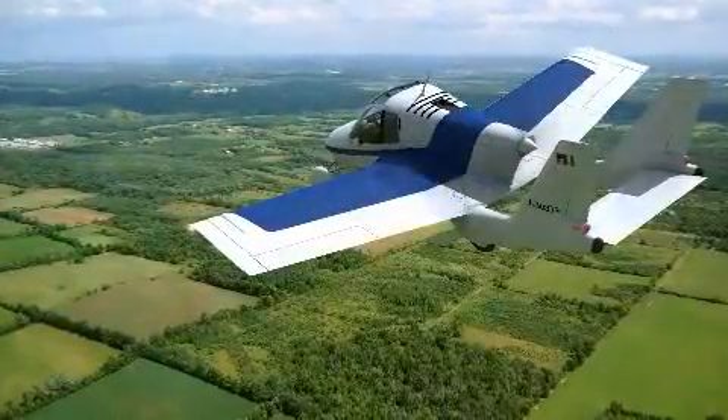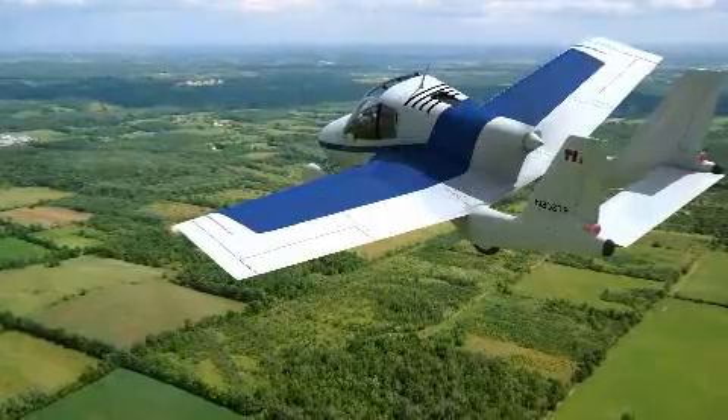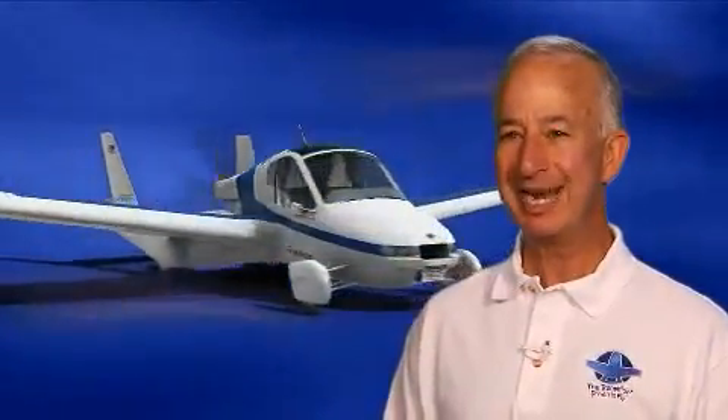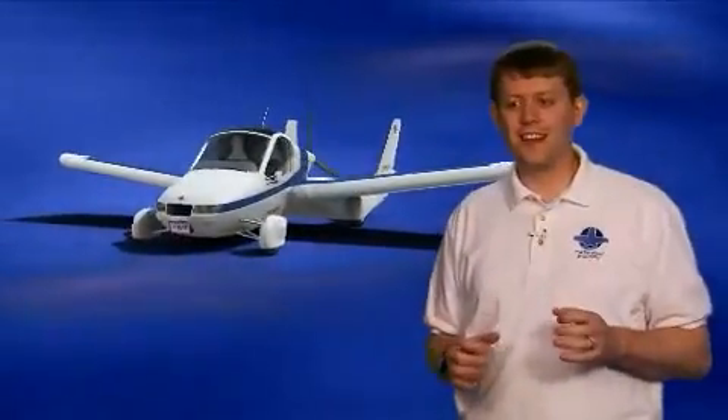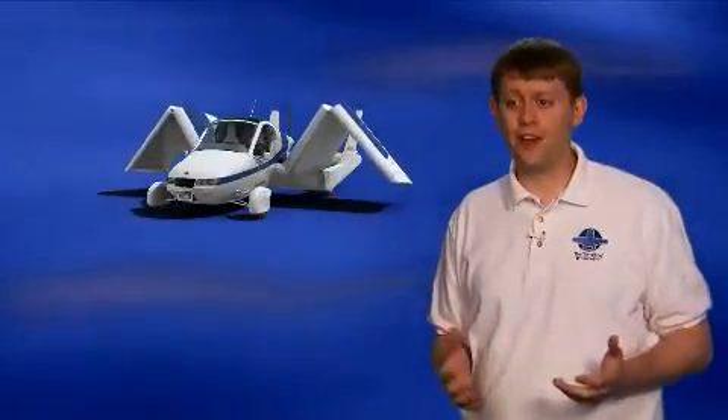The Transition will open the skies to a whole new community of personal aviation enthusiasts. The demand is huge — the Transition has been outselling 95% of the other light sport aircraft in the market today, which speaks volumes to the inherent problems that it's solving in general aviation. The Transition has a lot of potential to make life a lot less stressful and a lot more fun, because now you're not just thinking about your trip as going from airport to airport, but going from your home to your final destination.